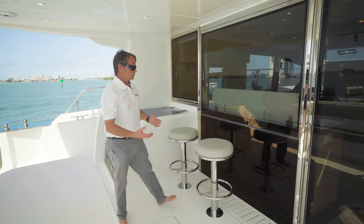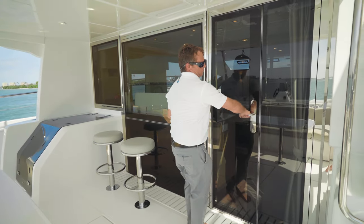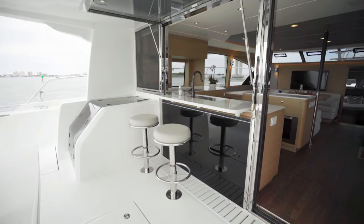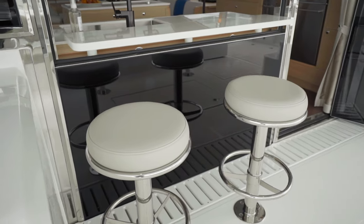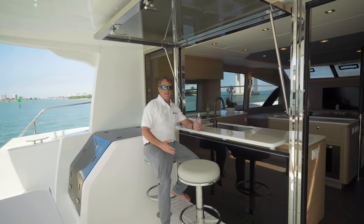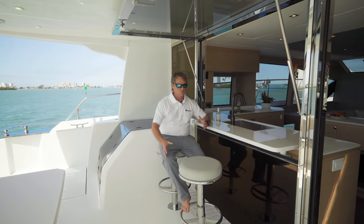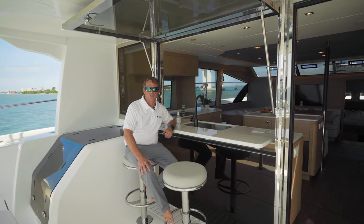Walking into the cockpit, you'll notice two fixed bar stools. We have a two-panel slider door that opens up and a significant pop-up bar window that easily opens through hinges, plus a safety latch and a drop-down bar top. This is a fantastic area for sitting and enjoying your time with family and friends — great open social zones. You can have someone in the kitchen, family and friends around you, enjoying your favorite beverage and taking in this wonderful scenery.